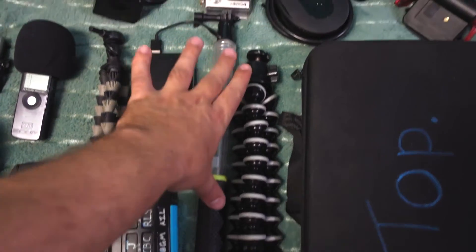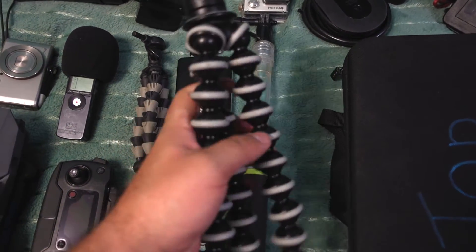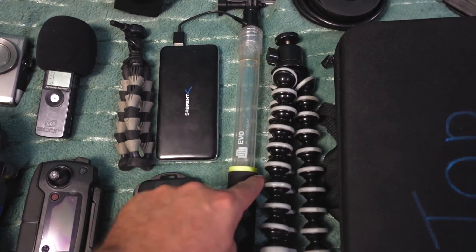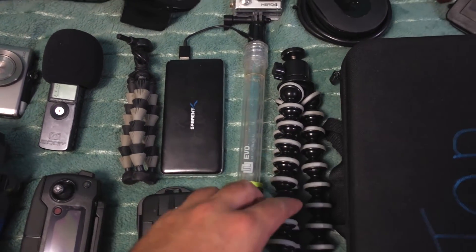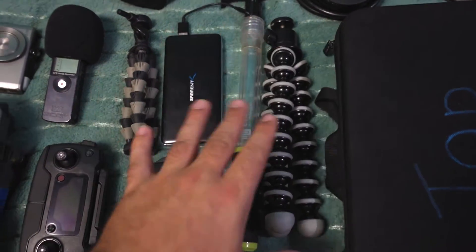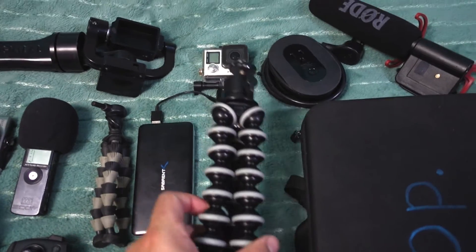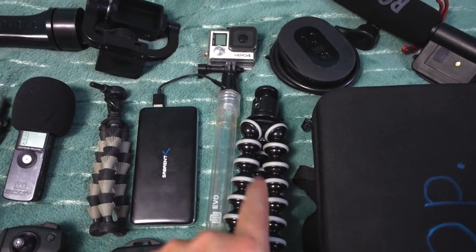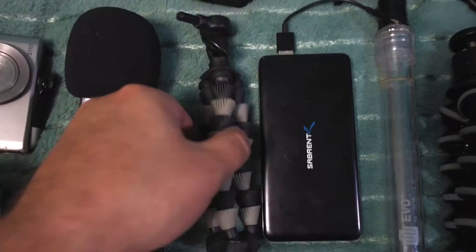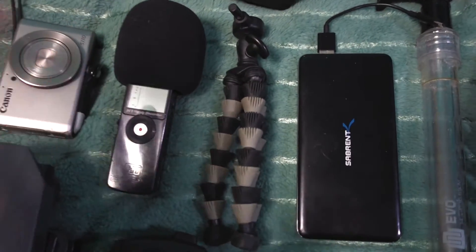Next to my GoPole-type thing is my Joby GorillaPod. This is getting old — the legs are getting loose. I would love to replace it with a Bendy Pod made by my friend Jehu; it's not quite as flexible but way stronger, more long-lasting, and cooler looking. But this goes with me everywhere as my tripod solution. I don't take a big tripod or even a travel tripod — I take this, and it's great. It's got a little ball head on top. I also have a smaller version that's great for holding the Amaran light, my cell phone, or similar things.